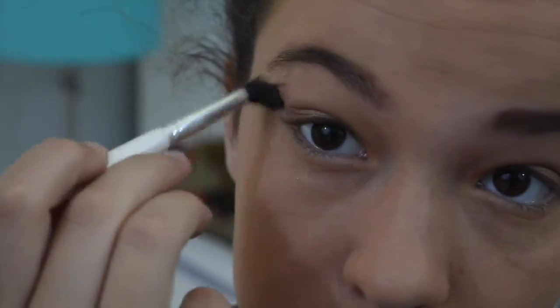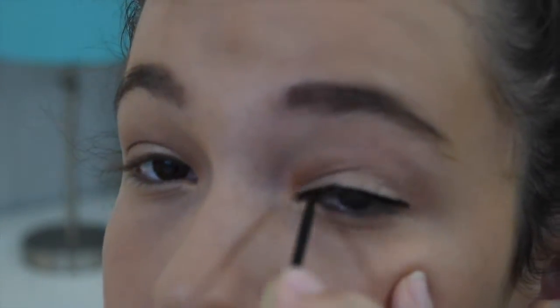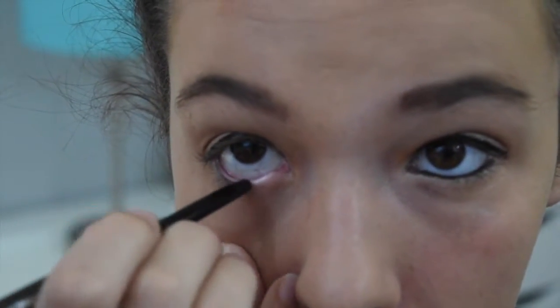Then I'm just blending everything out to make sure there are no harsh lines on my eye and everything looks good. Then I'm going in with a liquid eyeliner and creating a slight wing. You could do a bigger wing if you want, but that's a little risky for me because I'm not too good at that. Then I'm going with a pencil liner and doing it on my waterline to add that nice bold effect.